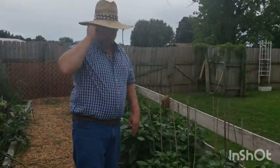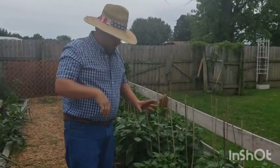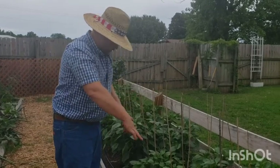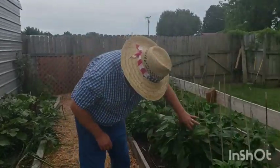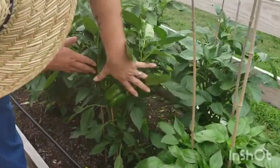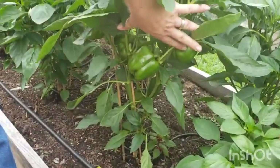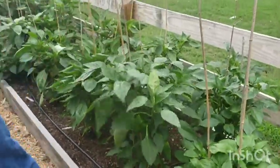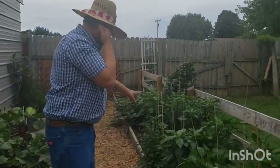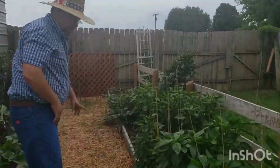These are the small lunchbox peppers you grill — they only get two to three inches long. We have orange, yellow, and red planted, so it'll be a mixture. Here are our big bells and they are beautiful. We've got quite a few in here, just waiting for them to change colors — yellows, reds, and oranges.